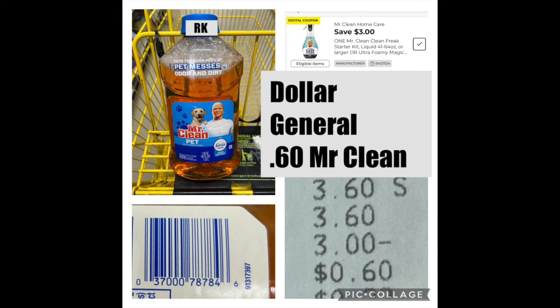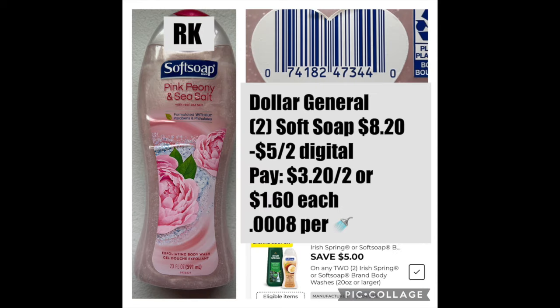Let's talk quickly about the Dollar General. On Sunday, they released a bunch of very high value coupons that are attaching to items that are on clearance. The first is this Mr. Clean Pet. If you can find it in the clearance section or the regular section, it's $3.60. With that $3 digital, it's $0.60. I would definitely test it out if you can. I know it was working at non-updated stores yesterday, but I think today it should probably work at self-checkout and updated stores. Check it out — if it doesn't ring up properly, just avoid the transaction. Another item that's absolutely fantastic is the Softsoap on clearance.